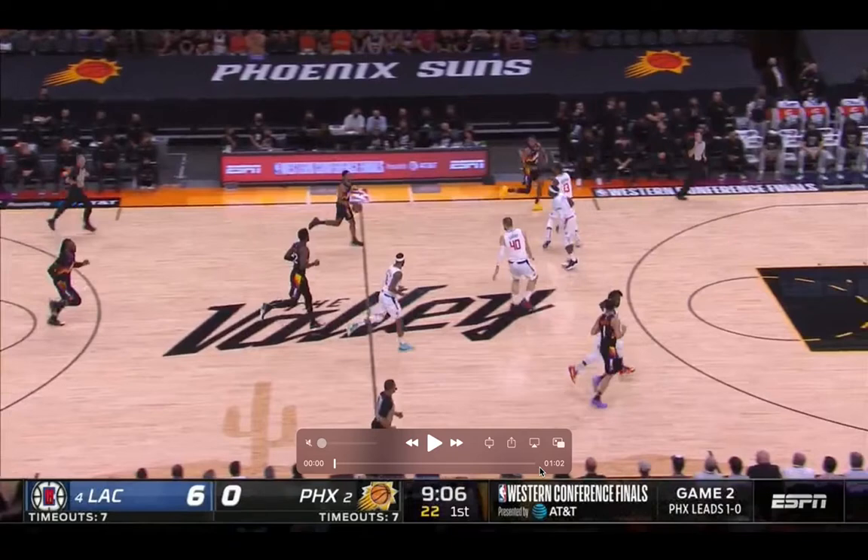Hey, what's up YouTube? Welcome back to another video. Here's my breakdown of game two of the Western Conference Finals between the Suns and the Clippers. If game one was a Devin Booker game, this game was definitely the Cameron Payne and the Andre Aydan show. The two of them combined for 53 of the Suns' 104 points scored.